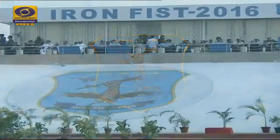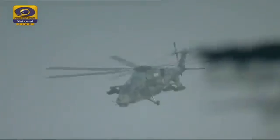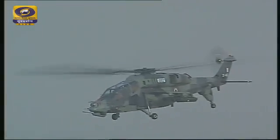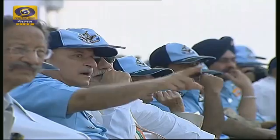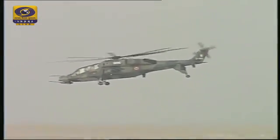Ladies and gentlemen, the first aircraft to demonstrate its capabilities in counter surface force operations is the Light Combat Helicopter, or LCH. Completely designed and manufactured in India by HAL, this sleek and agile machine is now coming in from your right at ultra low levels, hugging the contours of the earth to avoid detection by the enemy. You can see how the small silhouette and the paint pattern makes it difficult to spot.